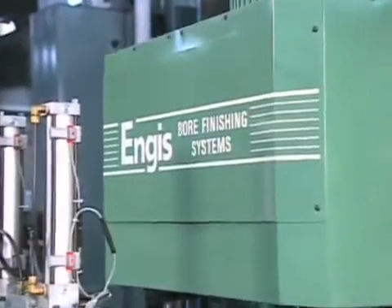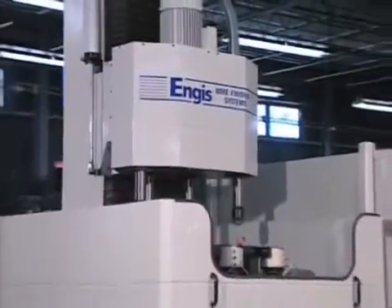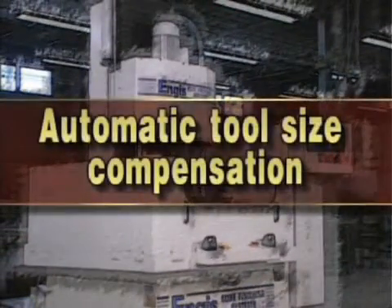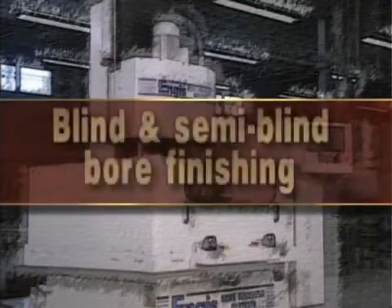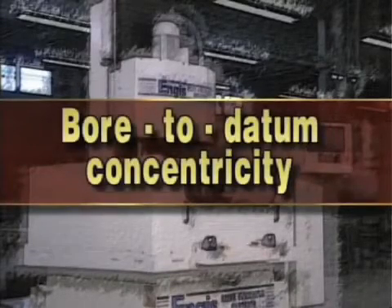Angus brings more than 25 years of expertise to each customer's application. We are dedicated to continually advancing the technology, with recent developments including automatic tool size compensation, a patented process for OD finishing, blind and semi-blind bore finishing, and bore to datum concentricity capabilities.